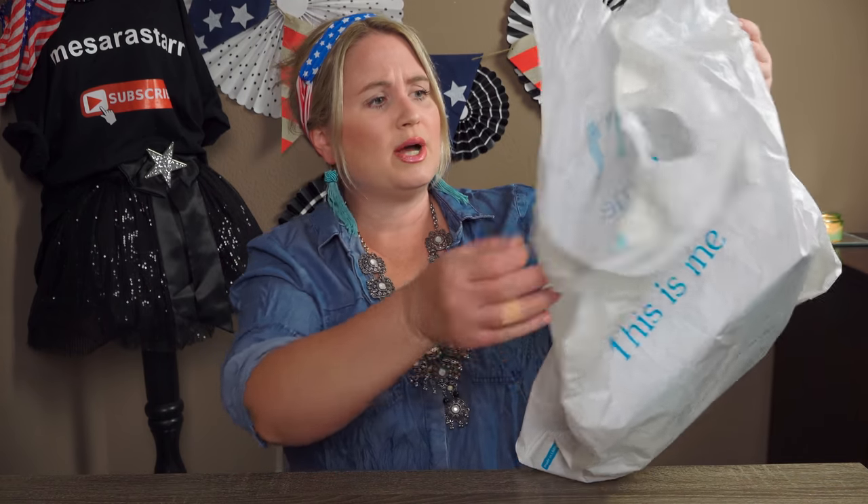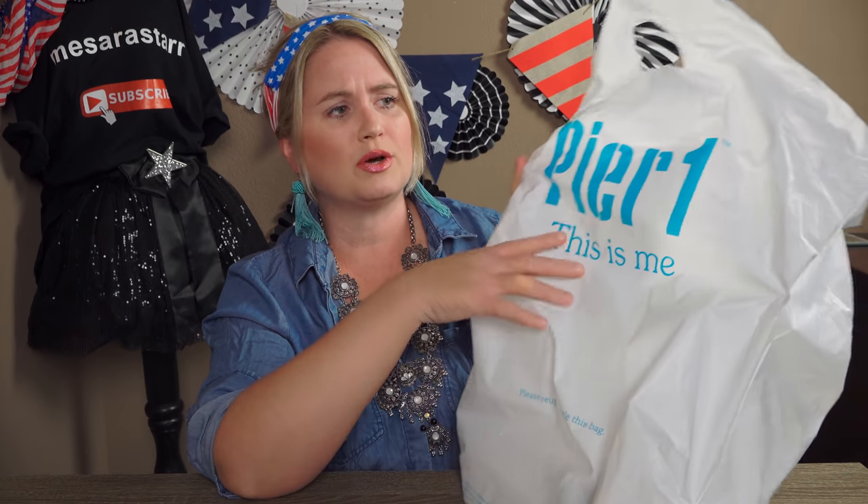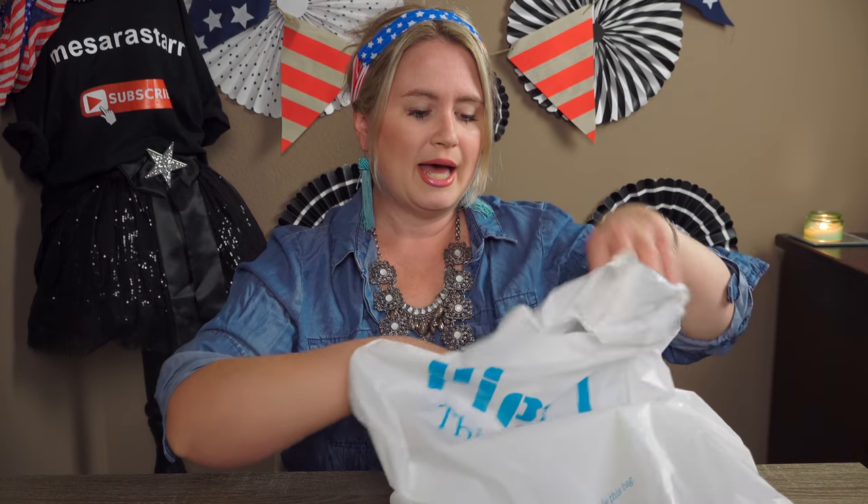I should note I don't go to Pier 1 — or just Pier 1, not Pier 1 Imports — I guess maybe four times a year, so not often. But I went ahead and decided to check it out and I'm glad I did because I found some really cute things. With an additional 25% off, it was a really good deal.